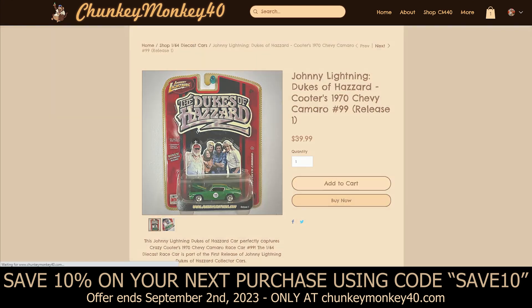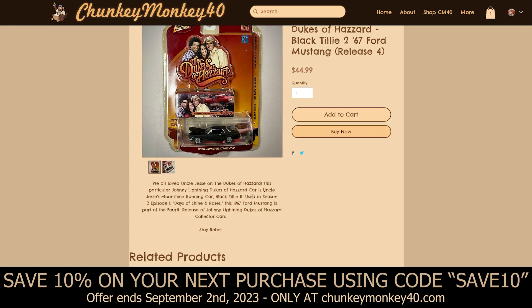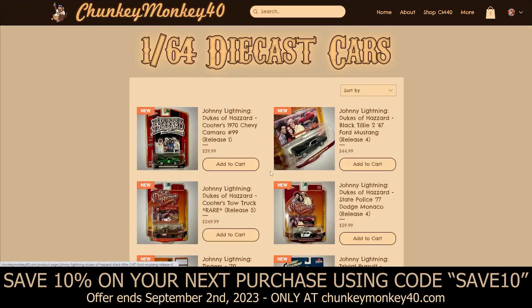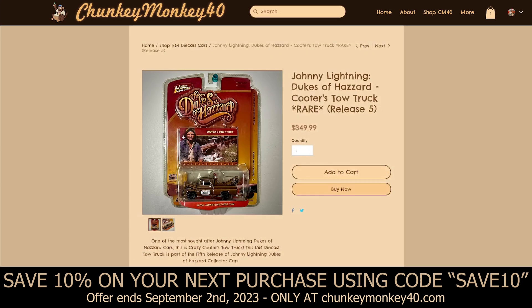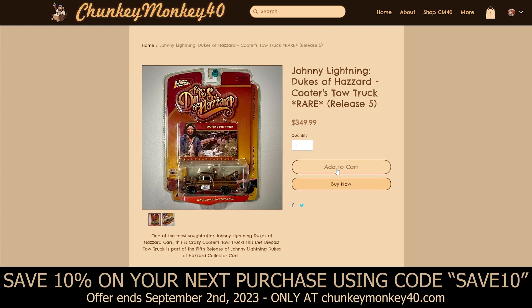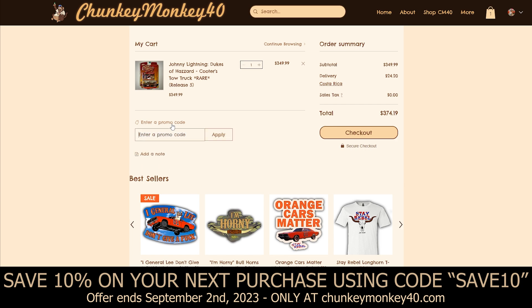We've got Uncle Jesse's Black Tilly 2, his '67 Ford Mustang — used in Season 2 Episode 1, Days of Shine and Roses. This is part of the fourth release of the Johnny Lightning Dukes of Hazzard collector cars. Then right here we've got Cooter's Tow Truck, which is one of the more rare Johnny Lightning releases — this is a Release 5 car and one of the most sought after, along with the Ghost of the General Lee. You go to Add to Cart and it'll load you straight to your cart page.